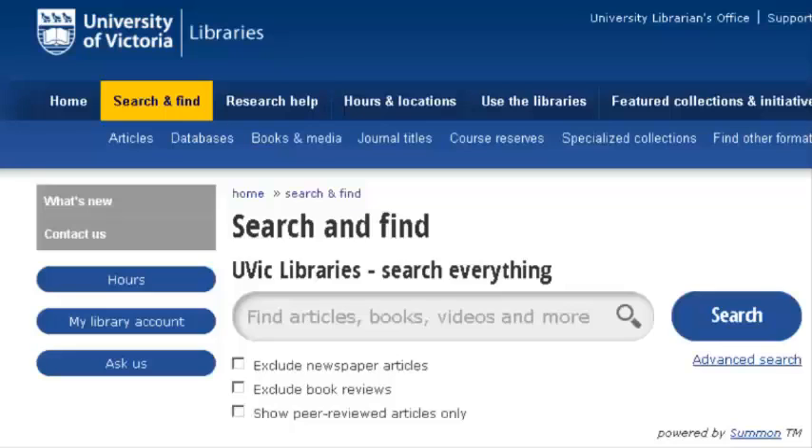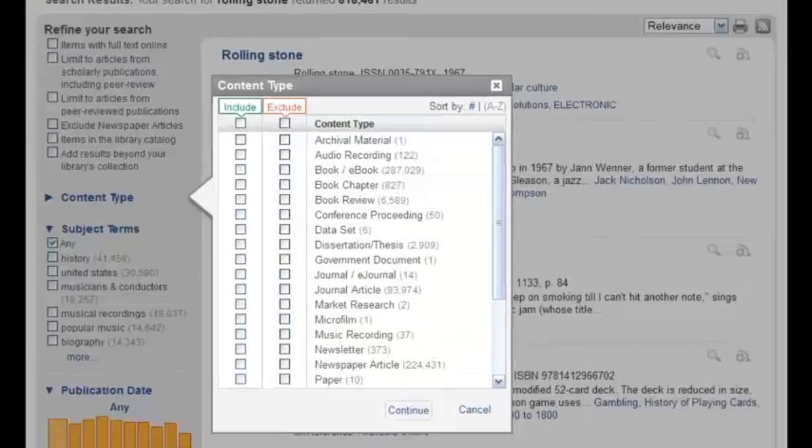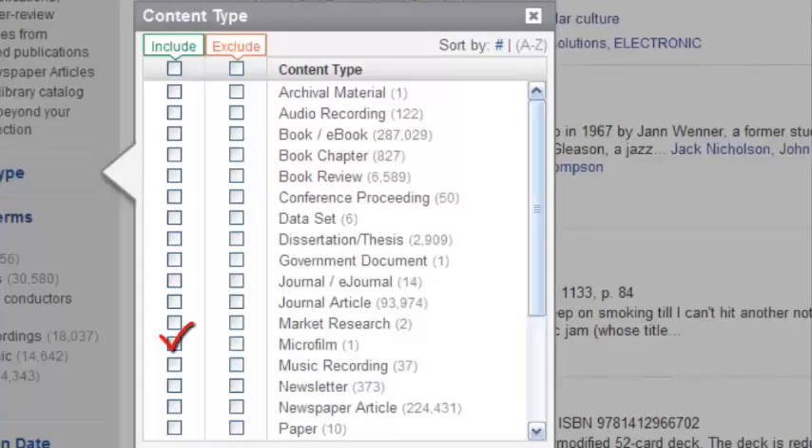These items can give great insight to social perspectives and worldviews contemporary to their era, and they're a great way to track progress in a field. To search the collection of available Microforms, just put your keywords or the publication name into Summon, Books, or any database. Then limit the content type of your results to Microforms.